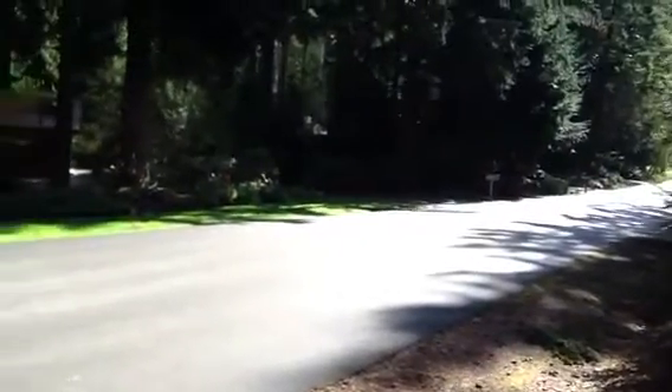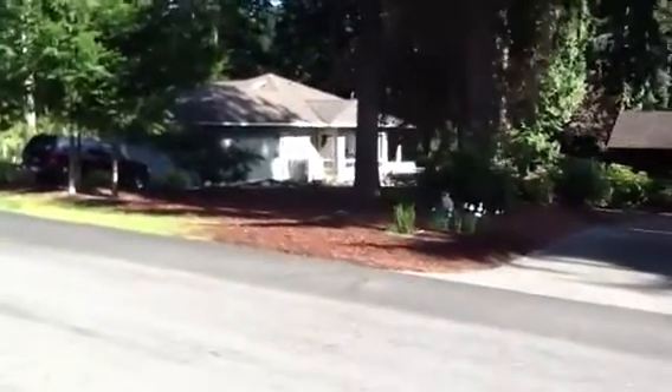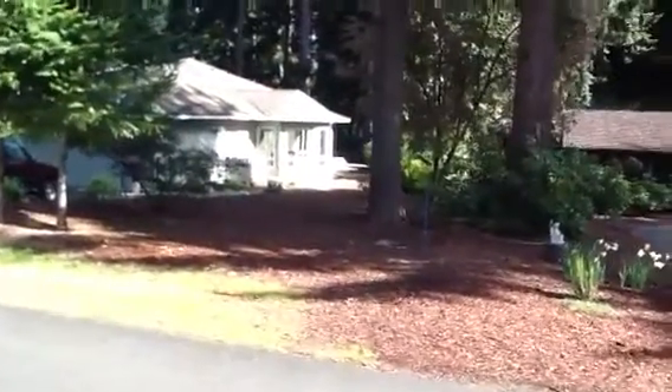We're at 182 Oakeshore Drive in Kala Point. This is the house right here, all on one level. Three bedrooms, really nice big master suite with separate shower and whirlpool tub.